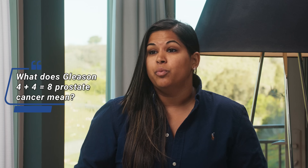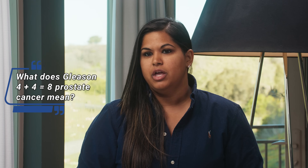Dr. Scholz, today we're talking about Gleason 8, specifically 4 plus 4. A lot of people get this on the pathology report and want to know what it means, especially in newly diagnosed cases. What is your explanation of Gleason 8 prostate cancer?